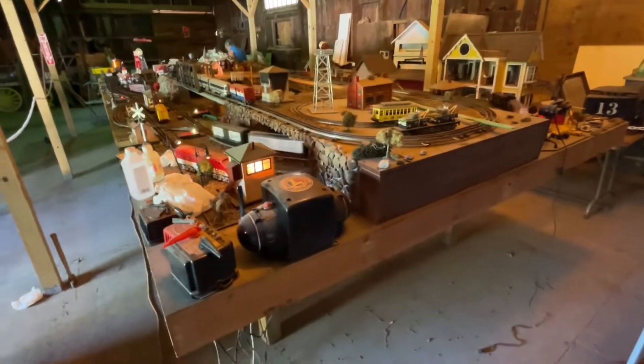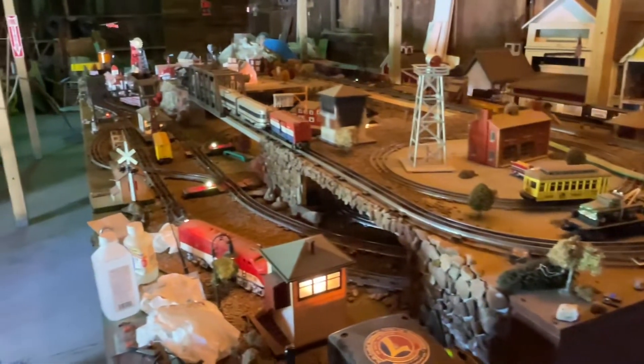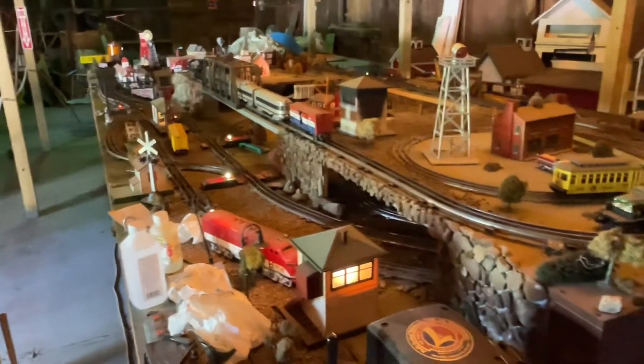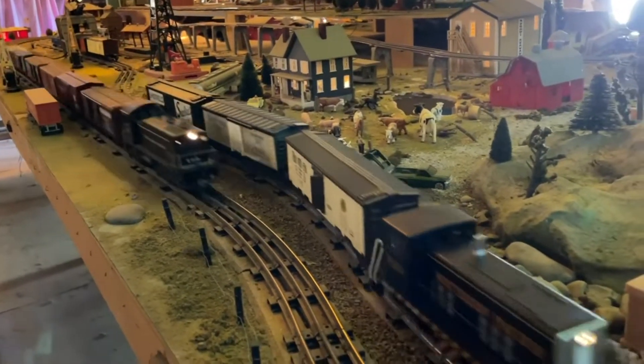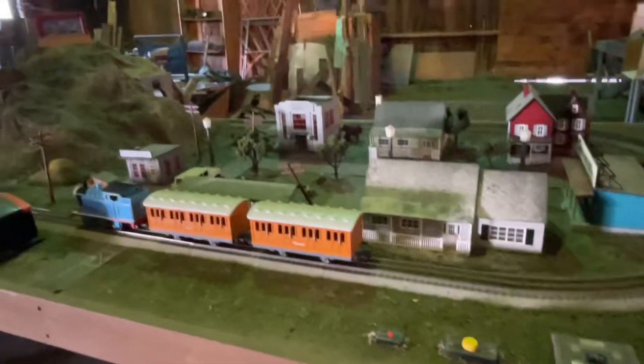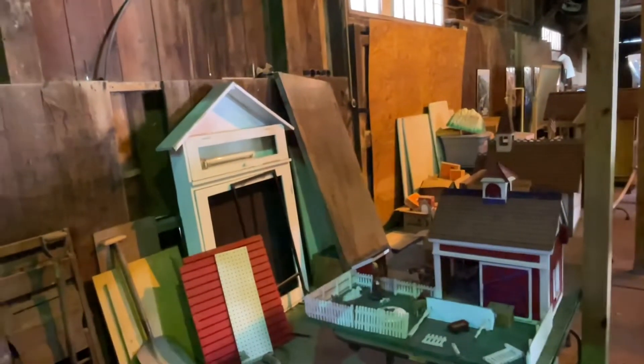If you go back in here there's an operating lamp and an old gauge. They even have a small Thomas layout, and there are plans to run the length of the depot with an HO layout of the Unadilla Valley Railway.